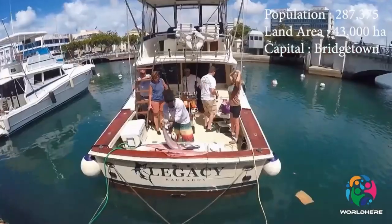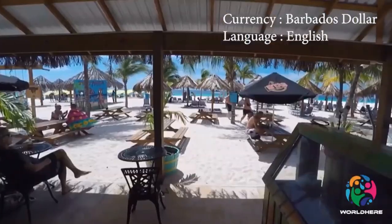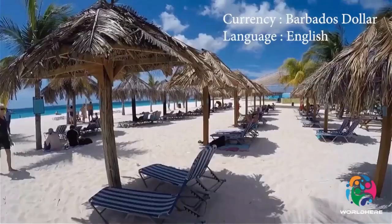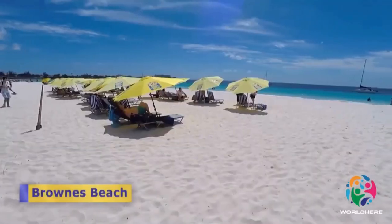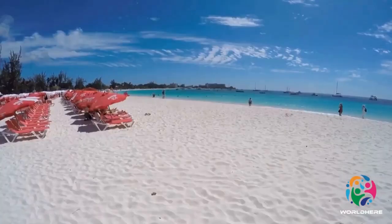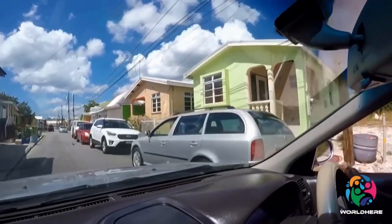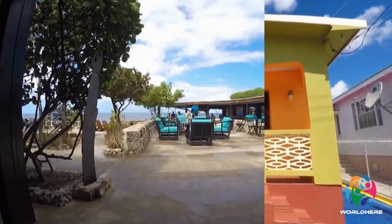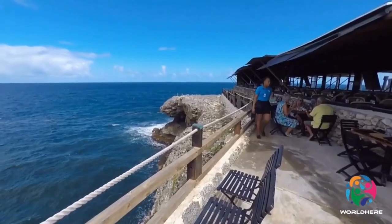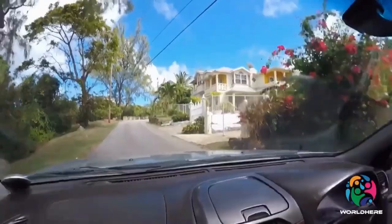Apart from the stunning coastline, Barbados has many other attractions, such as caves, historic sites, gardens, plantations, a wildlife preserve, and multiple points of interest in the capital city, Bridgetown. Those who enjoy spending time in the sea will find plenty of activities to do, like snorkeling, diving, swimming, and fishing. To learn more about the island and what to do there, have a look at our list of attractions and activities in Barbados.